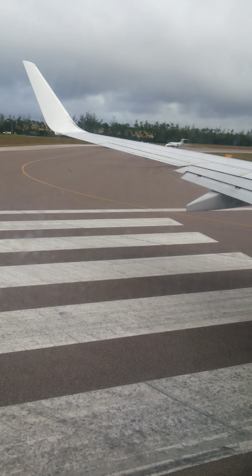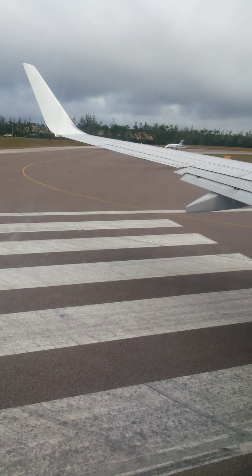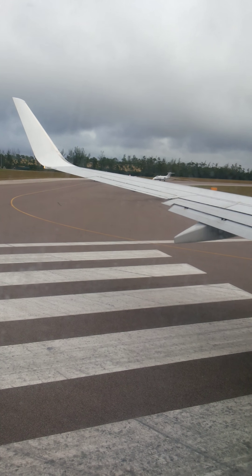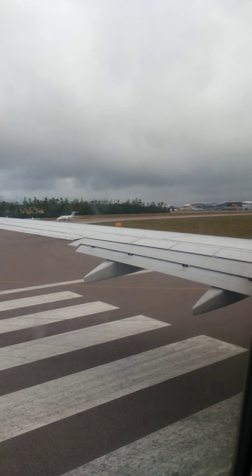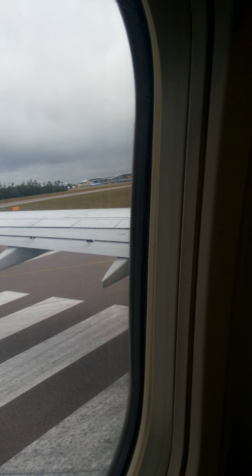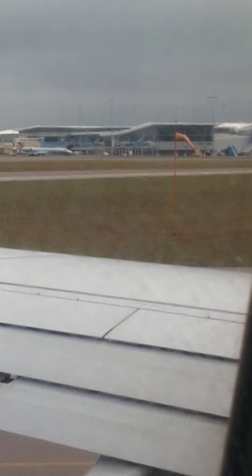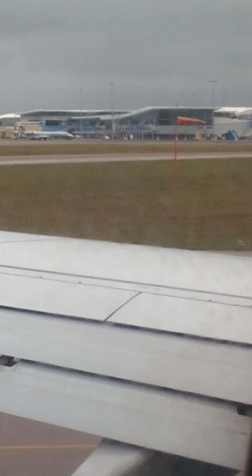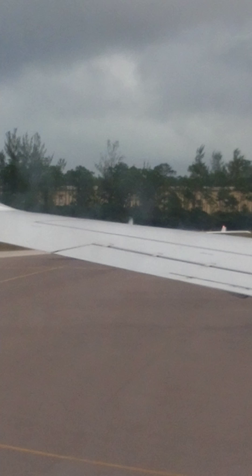Getting ready for ground roll on liftoff, sitting at the end of the runway, trying to get y'all a nice view of what it takes. We have a crosswind — look at the windsock if you can see. The winds are from 5 to 15, or 10 to 15 knots. These are the conditions we have — pretty bad, guys. Got to get ready for takeoff.